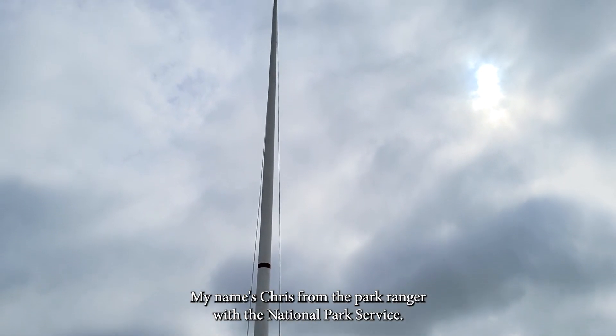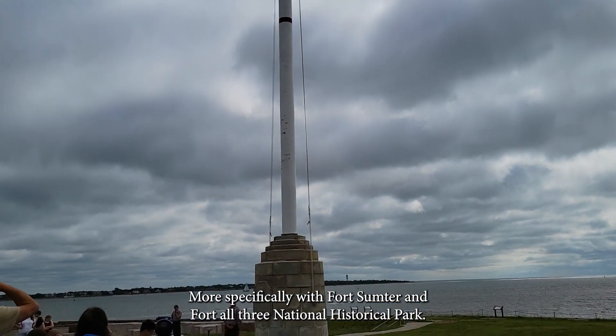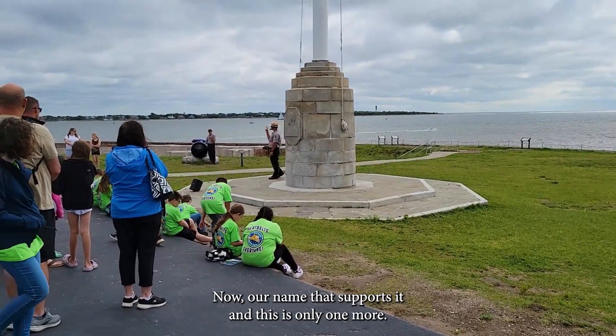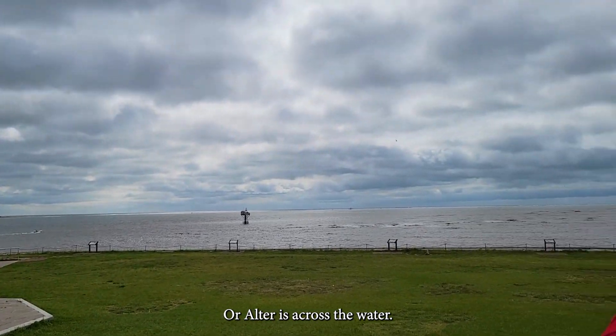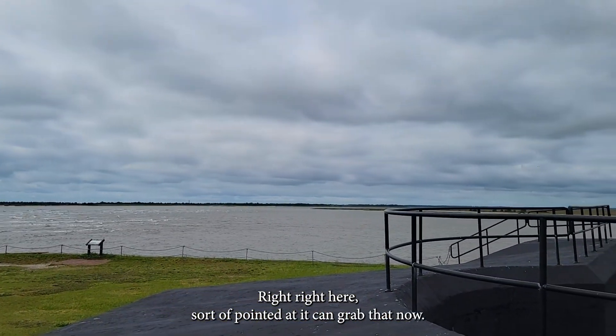My name is Chris and I'm a park ranger with the National Park Service, more specifically the Fort Sumter and Fort Moultrie National Historical Park. Our park name has two forts in it, but this is only one fort — this is Fort Sumter. Fort Moultrie is across the water.